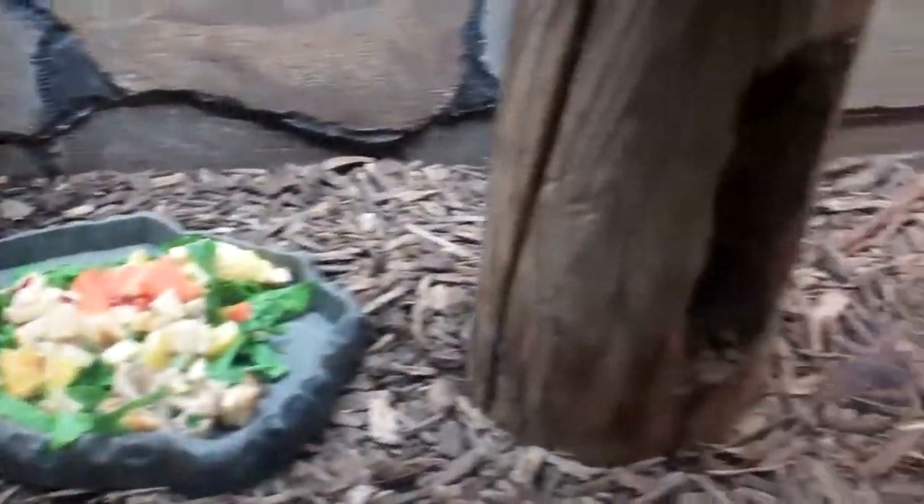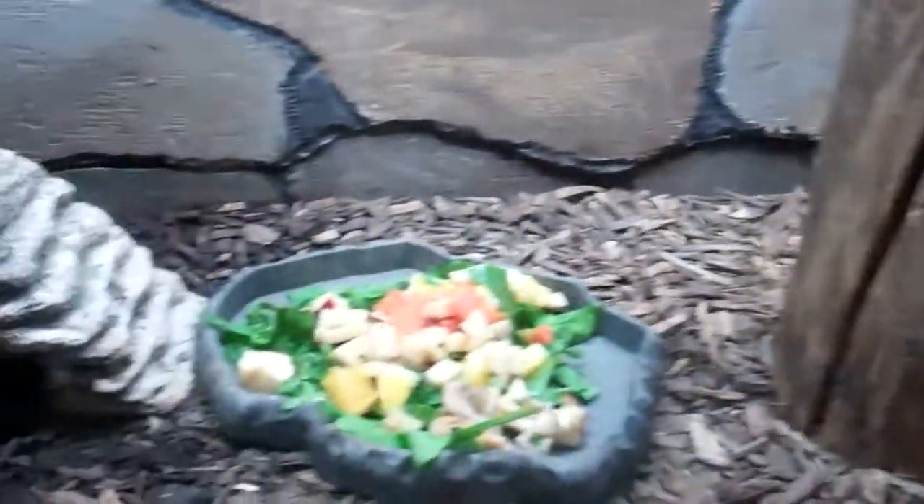The Eastern Box Turtle exhibit here at Connecticut's Beasley Zoo. Signing off.